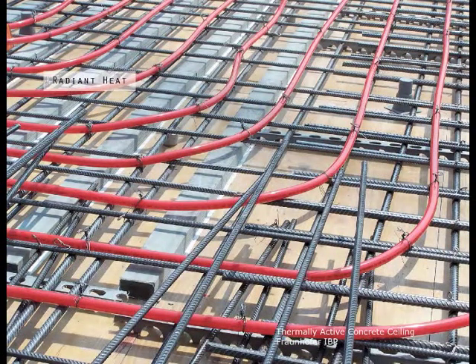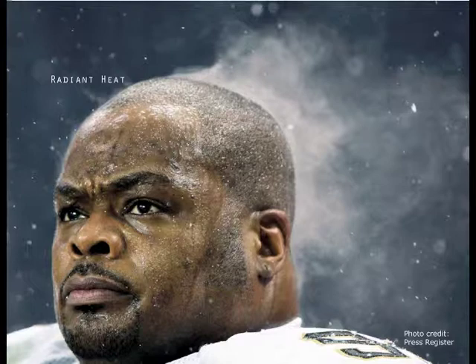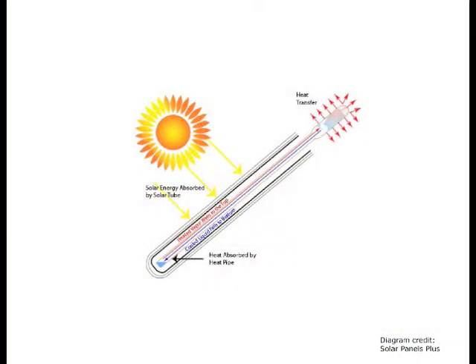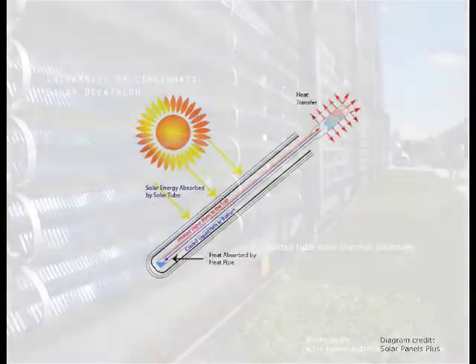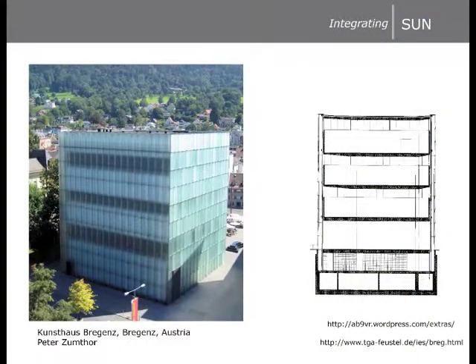Using water or other solutions to thermally activate surfaces through radiant heating is a very effective means of moderating temperature. These methods address the human body, which responds to radiant heat sources more than it responds to convection heat or blowing air. One method is evacuated solar thermal tubes, which tie photovoltaic panels to piping embedded in floors and walls, filled with water or heat transfer fluid. There are obvious benefits to distilling many systems into fewer, more robust systems — merging thermal conditioning systems, finished materials, and structural systems all in one.